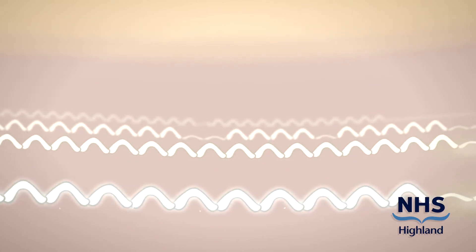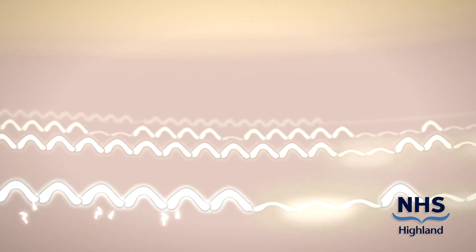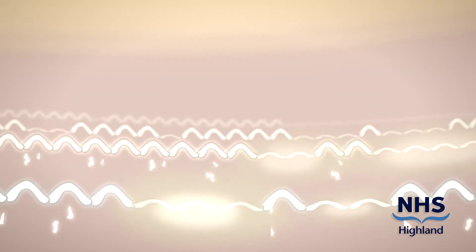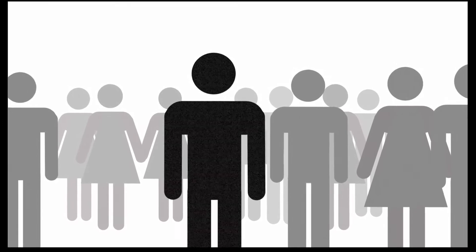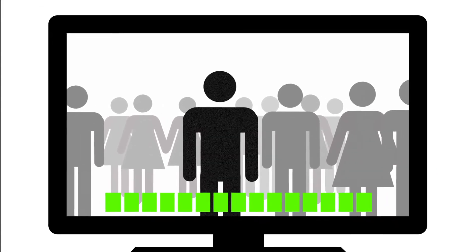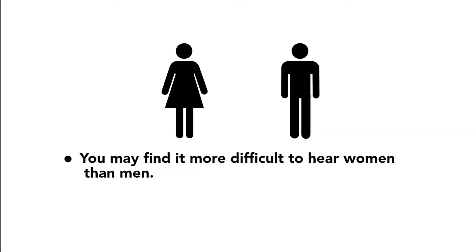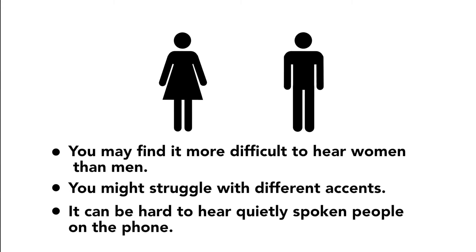However, with a sensorineural hearing loss, a lot of these pointed hair cells will have lost their points and are now blunt, which means the signal sent from your cochlea to your brain will now be smudged and unclear for the brain to process. So what does this mean for you? In a crowded room you will find that you can hear everyone chatting but you cannot always hear what is actually being said. You may be turning up your TV louder than everyone else, and you may often find it more difficult to hear women than men. You will struggle with different accents or quietly spoken people on the telephone.